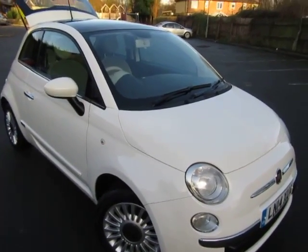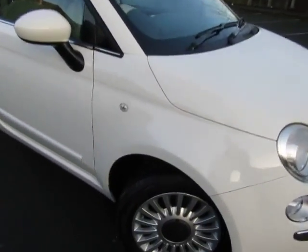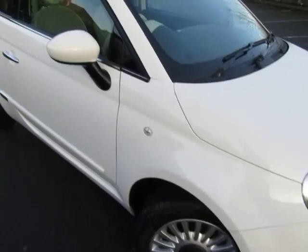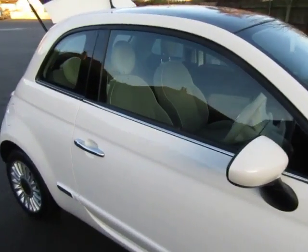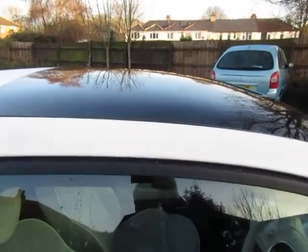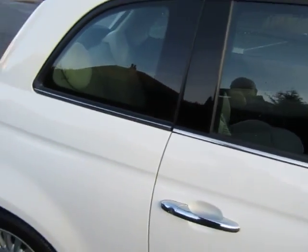Hello again guys, just a quick walk round of a Fiat 500 that we just bought into stock. 2014 plate so it's still got the balance of the manufacturer's warranty. This is a lounge spec which is the one to have because it's the one with the panoramic roof and the nicer spec inside — it's not a base model.